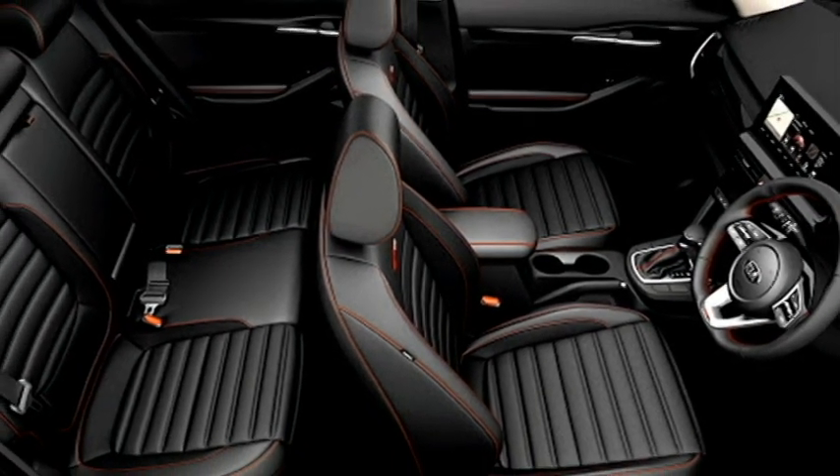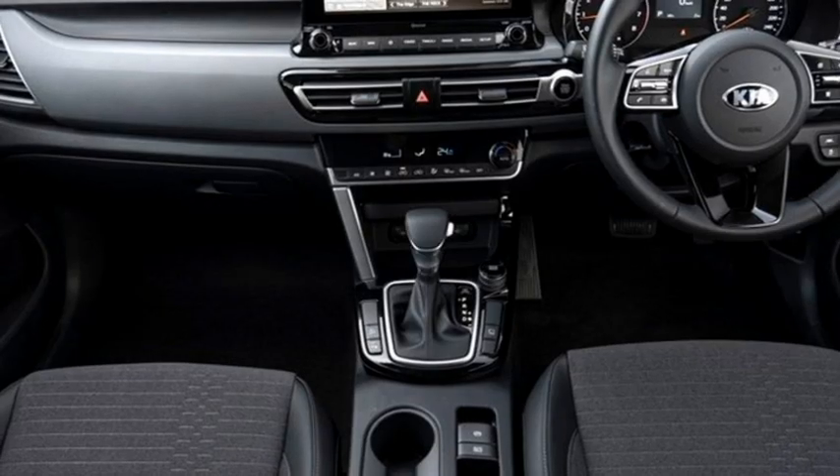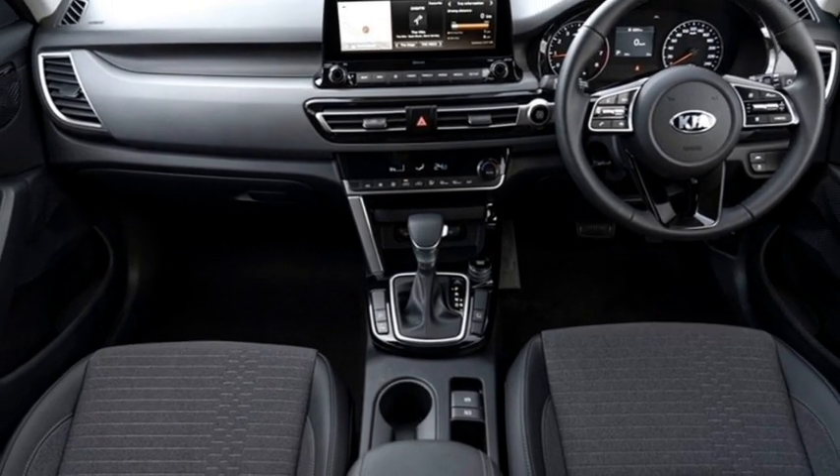Additional interior features include auto climate control with rear AC vents, ambient lighting, smart air purifier, panoramic sunroof, semi-digital instrument cluster, leather upholstery, and bigger boot space.